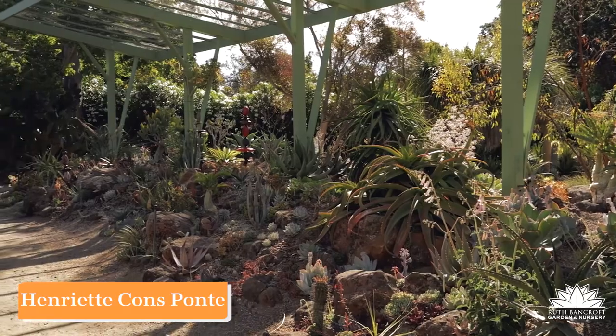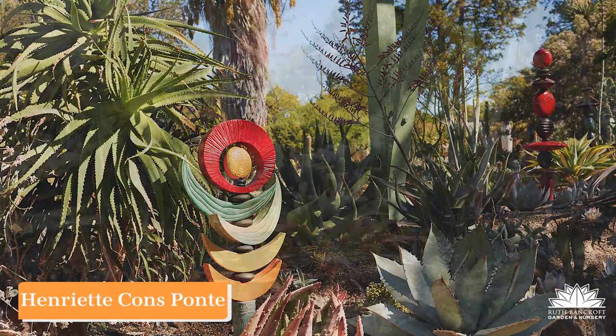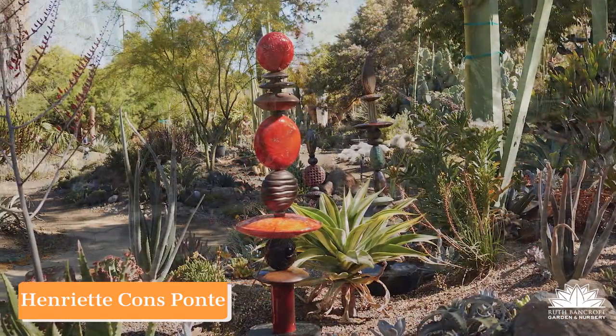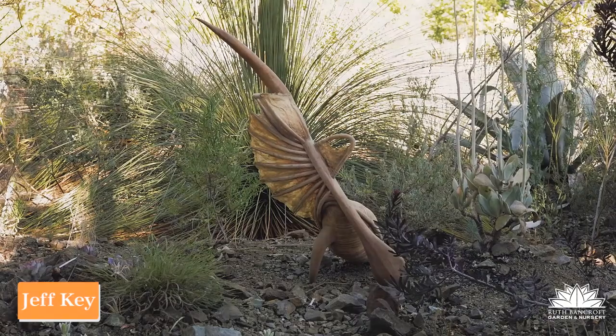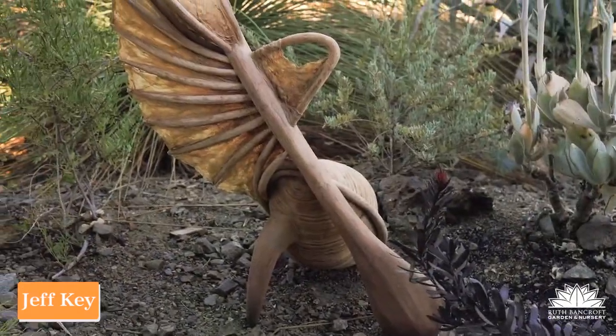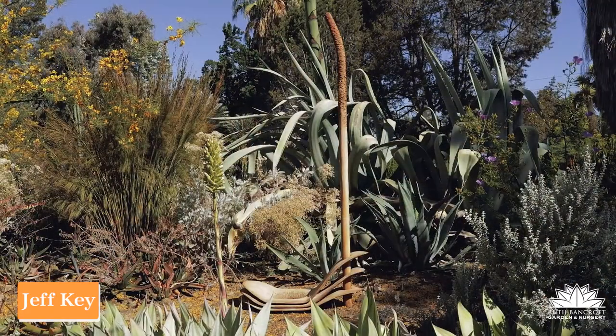Her work is colorful, well crafted, very popular, and the Bancroft garden is delighted to have it in the garden. Jeff Key may be the most organic sculptor in the garden. One might even imagine that some of his work was grown here.